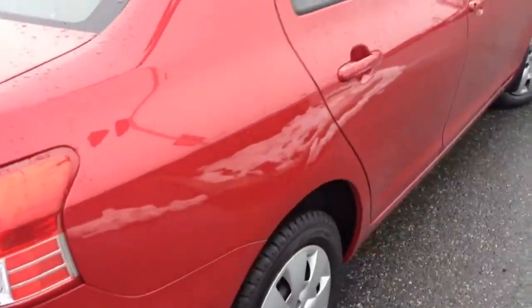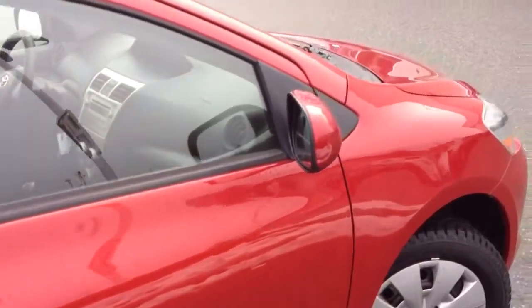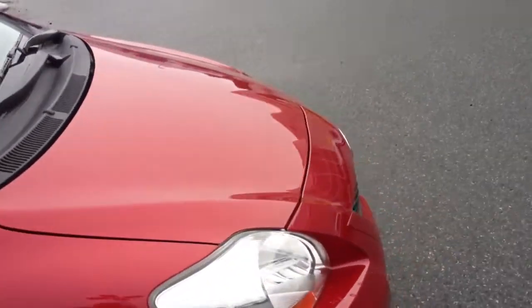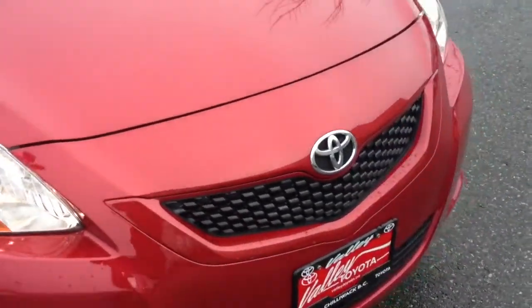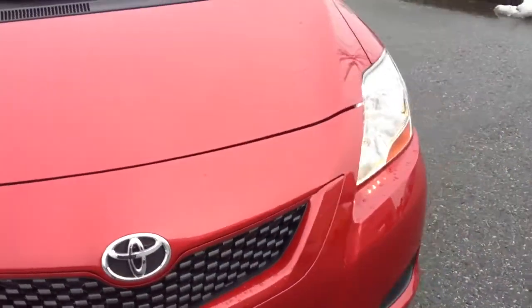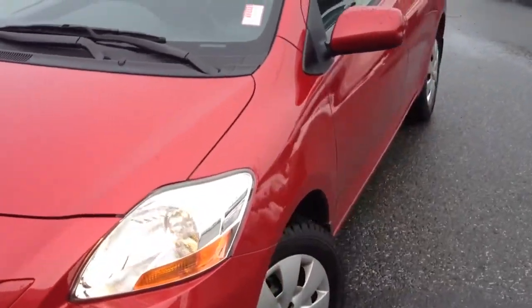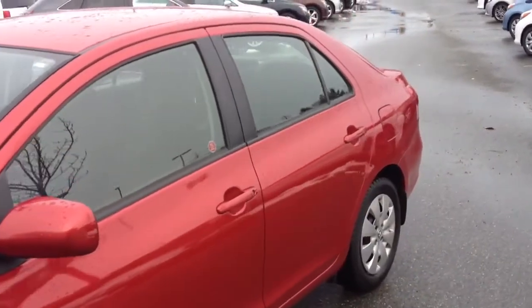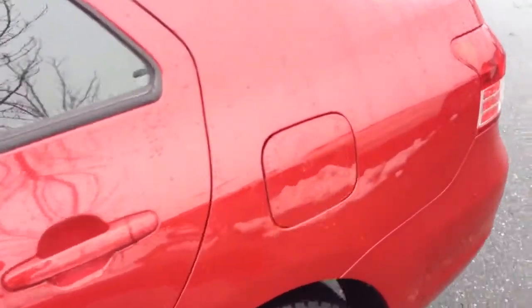We'll do another walk-around here just to show you the car's condition — it is very clean. This car is accident-free, and we do have a Carproof vehicle history report included. If you're on ValleyToyota.ca, just below the pictures and the video icon, you'll see the Carproof Verified BC logo, which you can click on and view the Carproof free of charge.